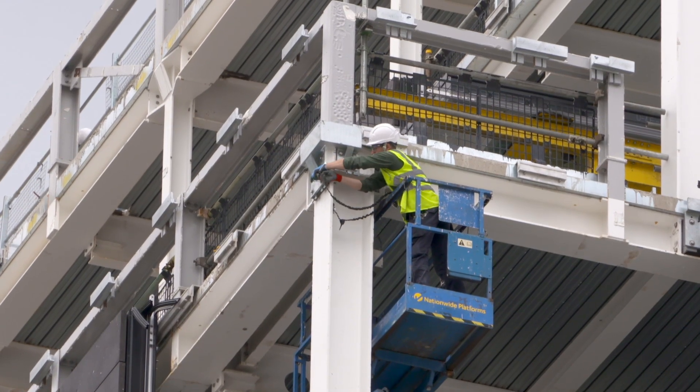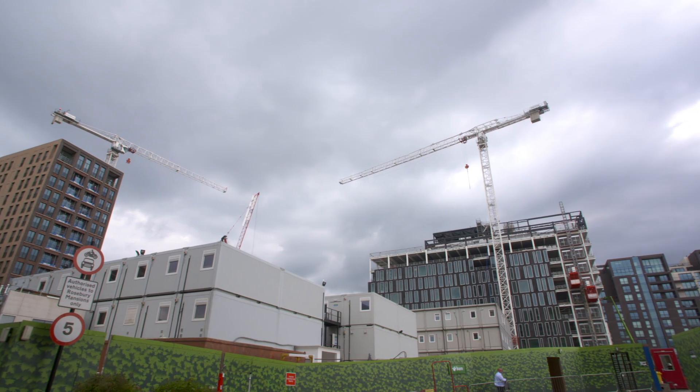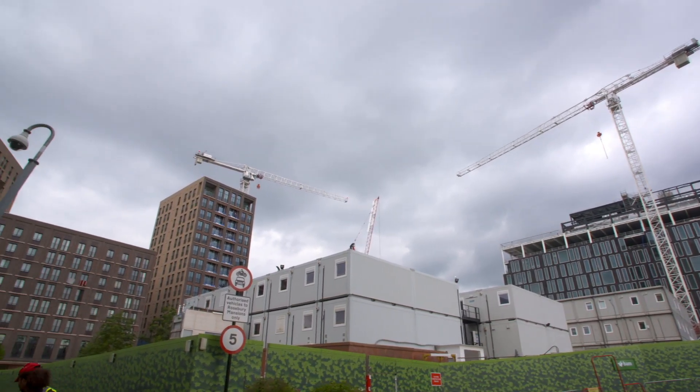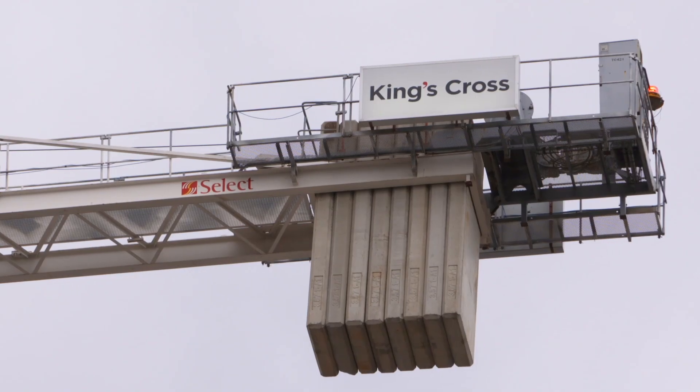Pockets of innovation and improvement are appearing thanks to digital tools, which allow traditional practice to co-exist with a modern, progressive approach. Engineering and consultancy firm Ramboll's Ruth Johnson is using Bluebeam Review, a PDF-based markup and collaboration tool, at the King's Cross Regeneration Project.